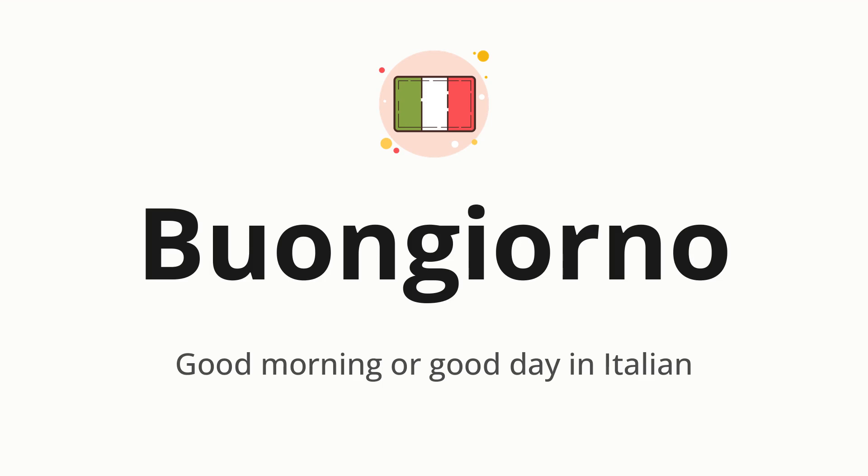Buongiorno. Which means good morning or good day in Italian.